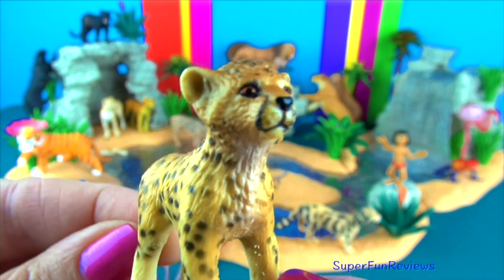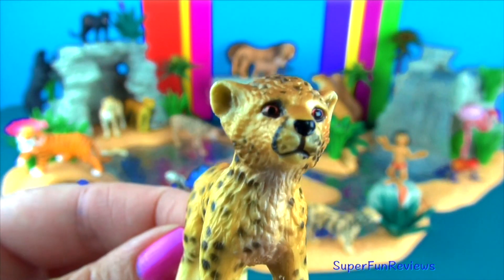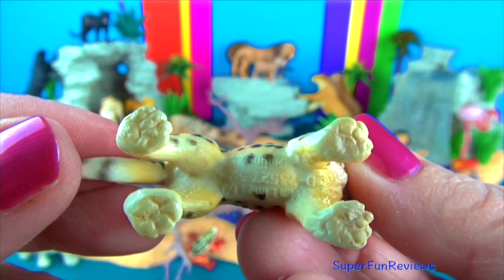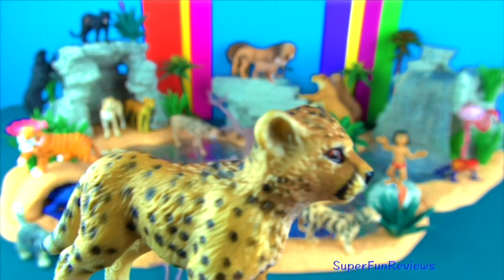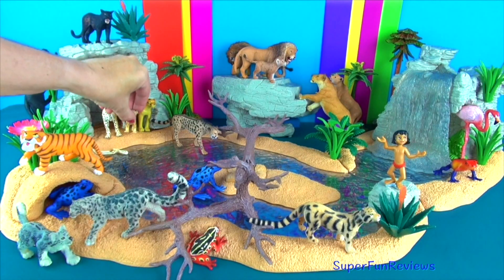Cheetahs are mostly found in open grasslands of sub-Saharan Africa and in eastern and southern African parks. Some cheetahs can still be found in northern Niger, Iran and southern Algeria. Once, emperors and other royalty kept cheetahs as pets. In the 16th century, cheetahs were trained and used to hunt gazelles.